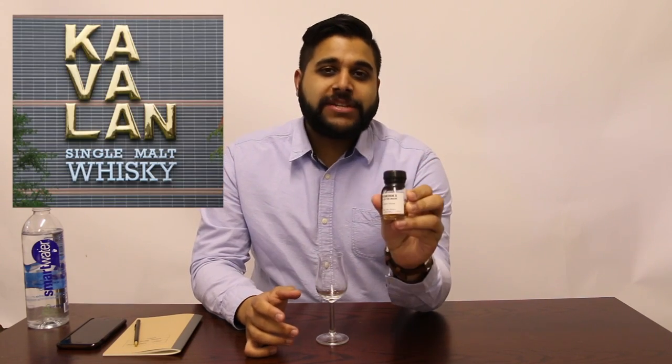Hey guys, welcome to Jason Whiskey Wise with myself, Jason, bringing you Whiskey Review number 34 where we're going to review the Kavalan Podium.